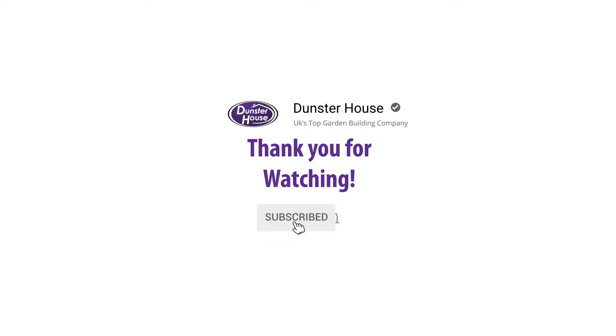That's it for another episode of Dunster House TV. Join us again next week as we take a look at another customer's garden building. Hit that like and subscribe button so you never miss an episode.